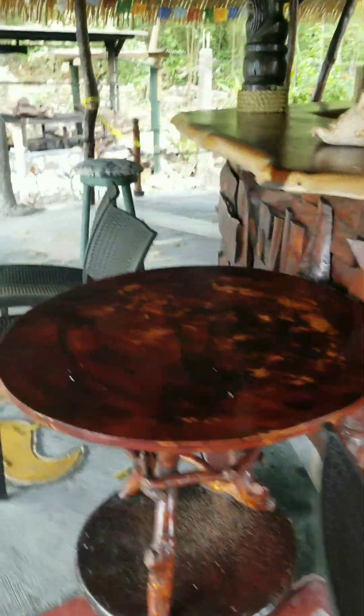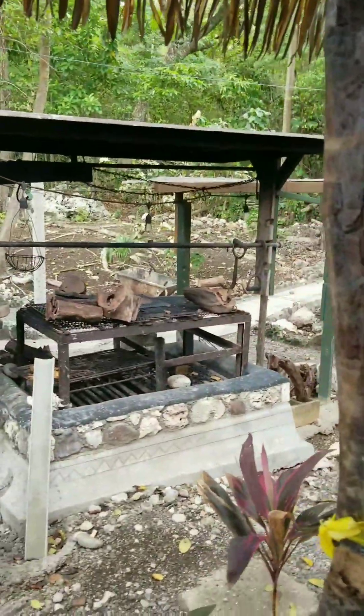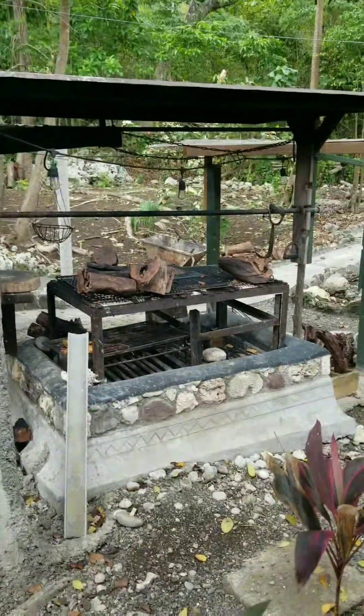Look at this bar, you guys. Oh my god, look at this table. Look at the grill — with the wood they're using to burn. Look at this bar. That's the kitchen that I'm going to make. That's it.